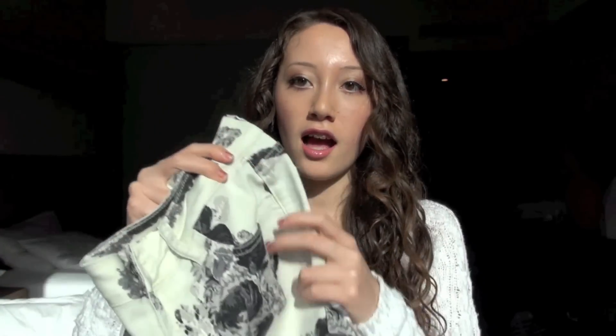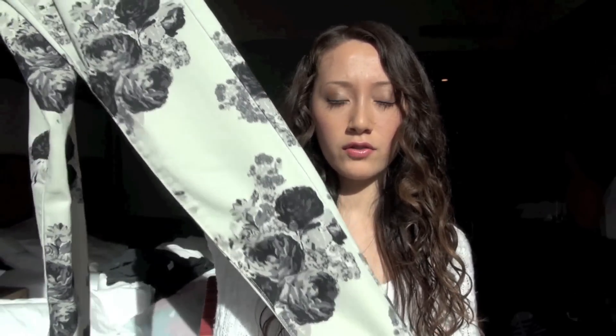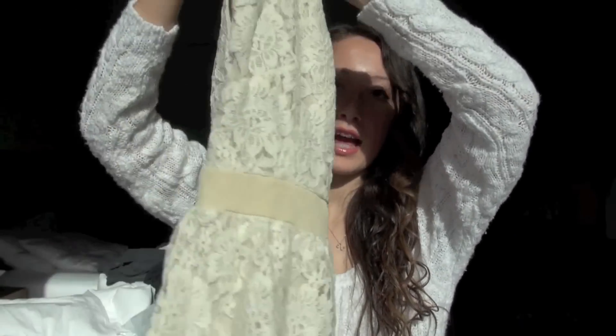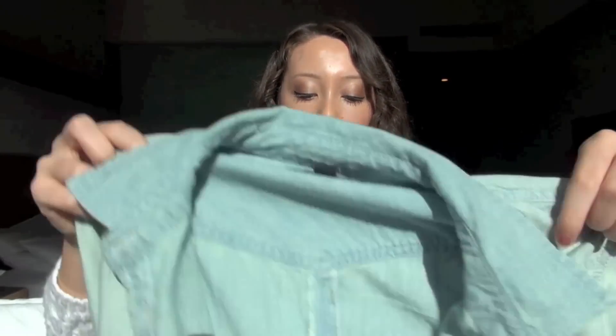Then I went to American Eagle and got a couple things. First I got this pair of jeggings — it's white with these black roses all over it, it's kind of something I don't usually wear but I thought they were cute. And then I got this lace dress — it's really pretty and in the back it has this cut out pattern, and it's really really pretty.